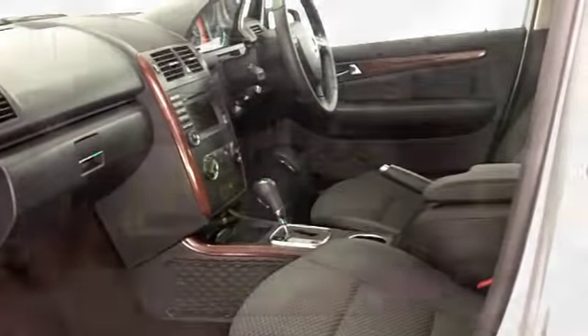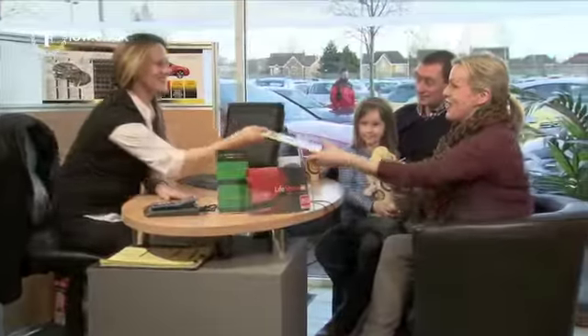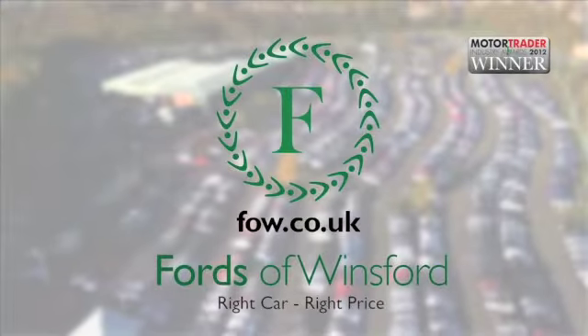Now at FOW, we make it really easy for you to get behind the wheel of your next car. You can ring and reserve, and don't forget, if you want a part exchange or if you want to arrange finance, no problem. Come and discover this great car for yourself at Fords of Winsford.